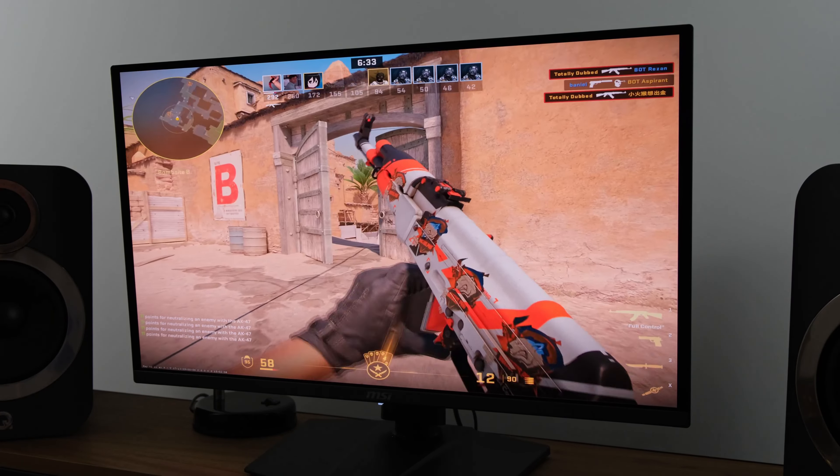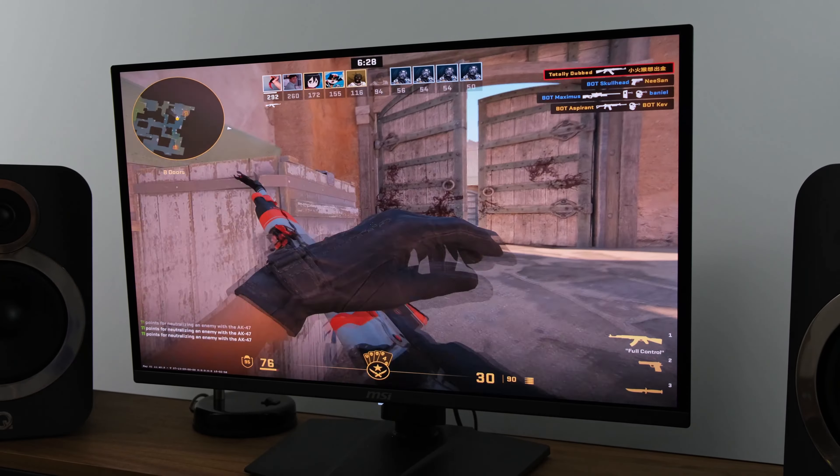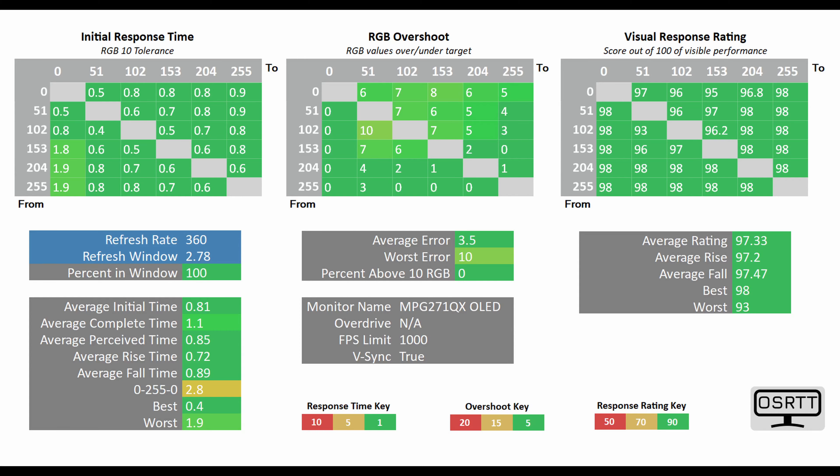Input lag is only one side of the story, but what about response time? Here I can safely say that it has got class-leading figures. Thanks to the fact that it has a QD OLED panel, I had it tested using the OSRTD tool with an average initial time of just 0.81 milliseconds. That translates to the average G2G that a lot of manufacturers claim. It hits 100% of the refresh rate window, meaning you're going to get a fantastic experience even at the maximum refresh rate of 360Hz. Similarly, motion clarity is absolutely excellent, specifically at its highest refresh rate of 360Hz.